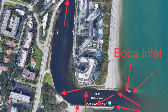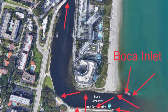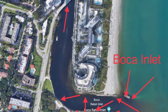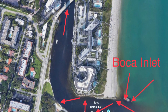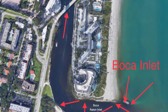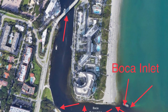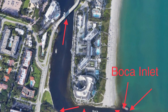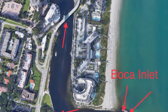Next is Boca Inlet. It has lots of snook relatively speaking, though nothing like Sebastian or St. Lucie Inlet — probably in the hundreds, not the thousands. You can sometimes see them if it's calm and the water's clear. It is a little treacherous to fish by boat, so you'll want to fish off the jetties or along the park on the south side. It's a long walk to the north jetty. You can also fish around the bridge in some spots, although that's limited. There are snook in there; you just have to learn how to fish them.